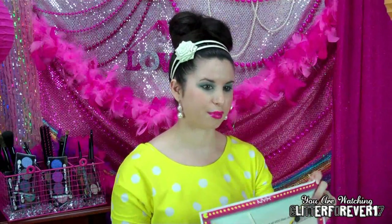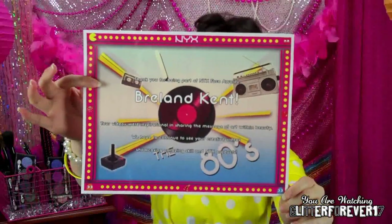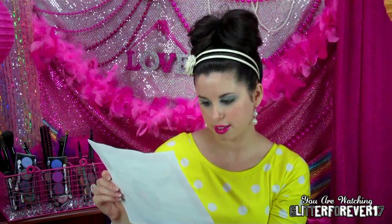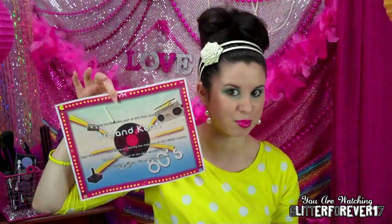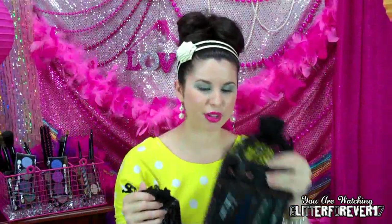Let me know in the comments if you want me to do that DIY headband video. Last but definitely not least is the NYX Face Awards bundle they sent me as a parting gift — which was so sweet. NYX is an amazing company, I definitely recommend their makeup. They sent me this cute little certificate that says 'Thank you for being part of the NYX Face Awards' with my name, noting that my videos were inspirational in sharing the message of art within beauty, and encouraging me to continue showcasing NYX products. And boy did they send me some NYX products!